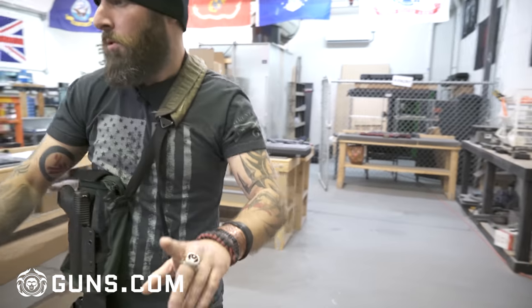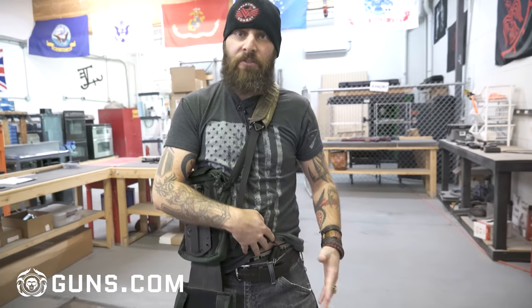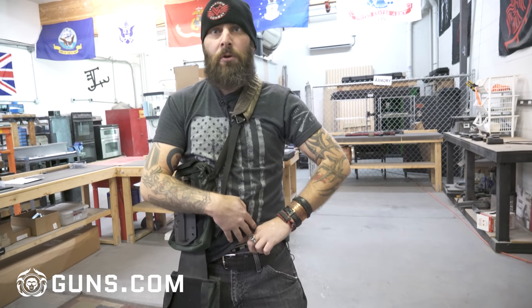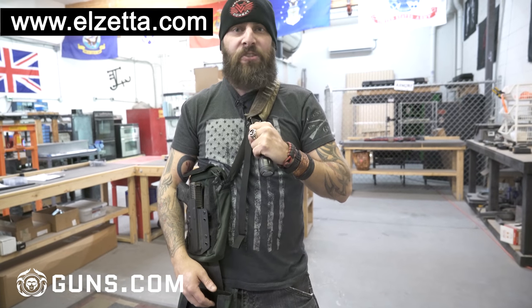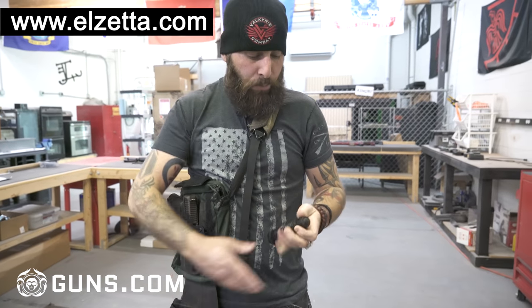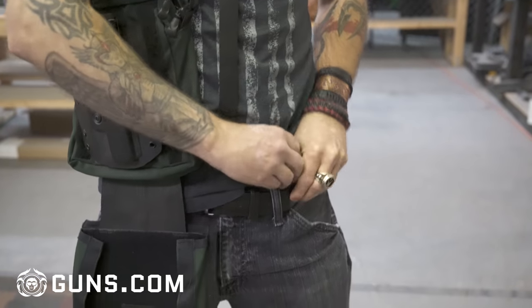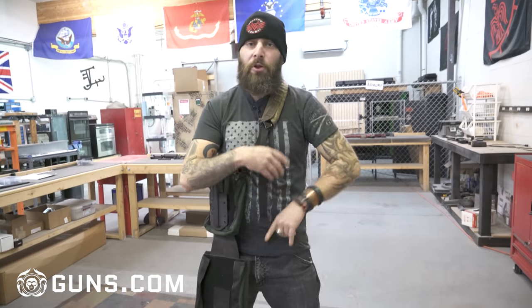I almost forgot the last item — my flashlight. I carry it in an unusual place because my pocket space is already taken up. It's on a belt loop hook right at my appendix — this is the LZ M60, which has a strobe light function. I carry it there because it's a very natural area for me to draw from, I'm already used to pulling magazines from there, and it's comfortable and in a good spot for my support hand.